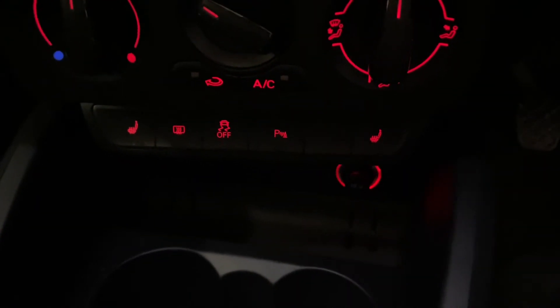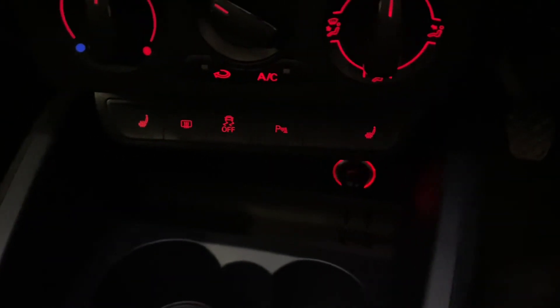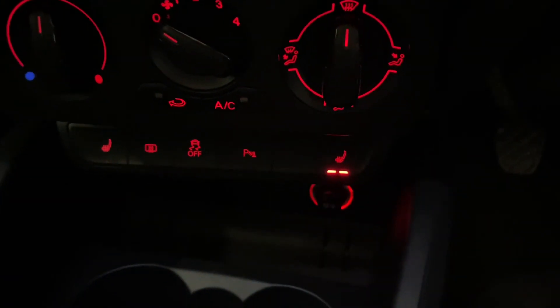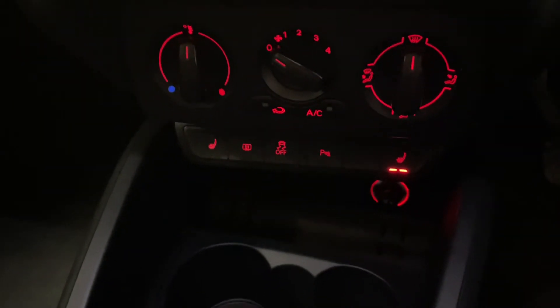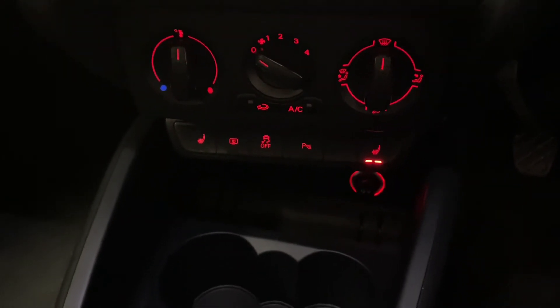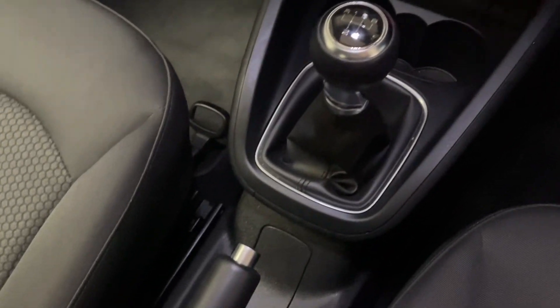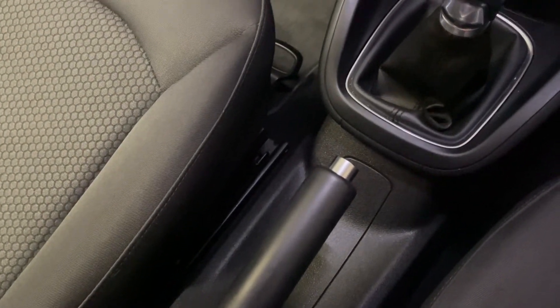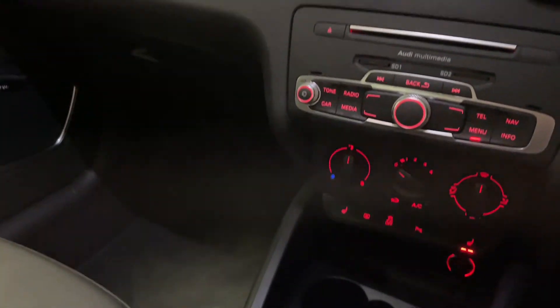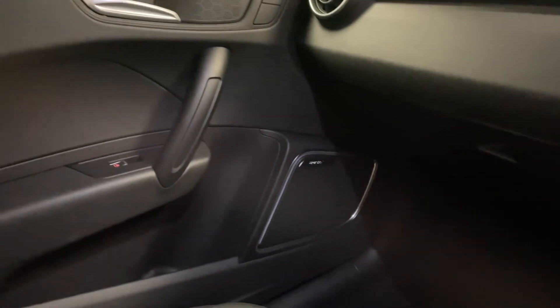Something that you hardly ever see is heated seats on an A1. It's got two heated front seats with two levels of heating, really good for the colder months and something that makes you really comfortable. You can also see how clean it is inside - a five speed manual gearbox just there, and a normal handbrake on these A1s instead of an electromechanical handbrake.